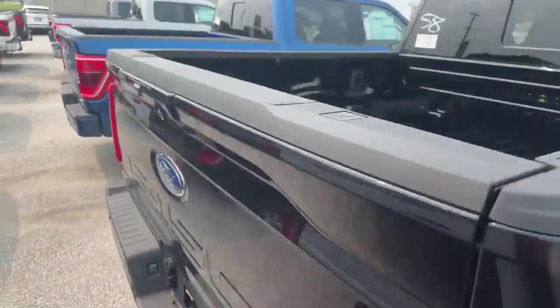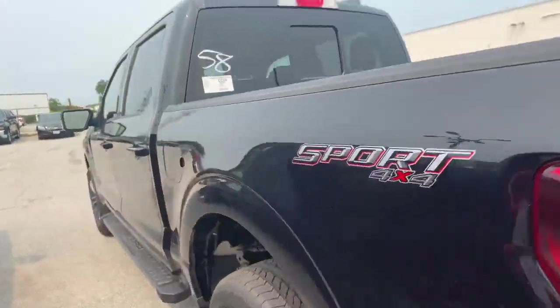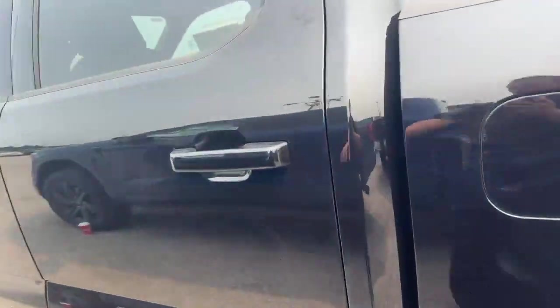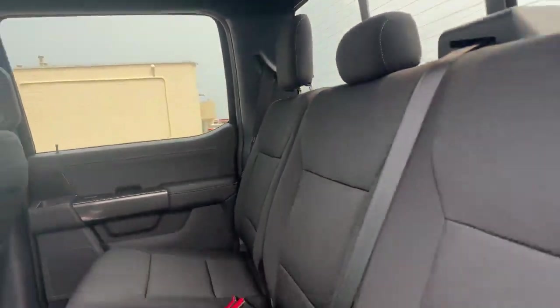You can see it has the tailgate step. We can get spray-in box liners. Walking around here you can see you've got the beautiful Sport Cloth interior.